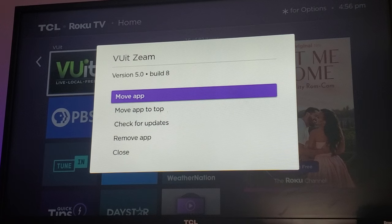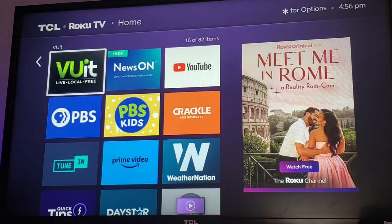ViewIt and Xeem are the same app. What seems to be the case is that they rebranded ViewIt to Xeem and are now promoting that service instead of ViewIt — giving it a new name and a new logo. But if you have ViewIt installed on your Roku, that is the Xeem app.